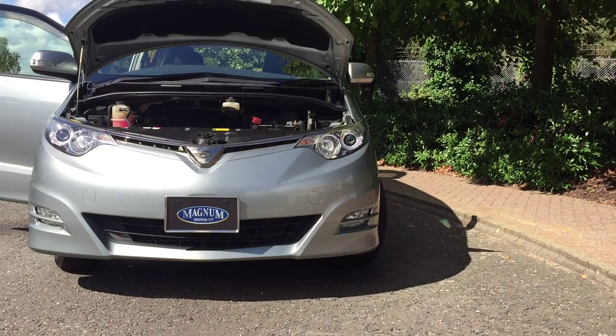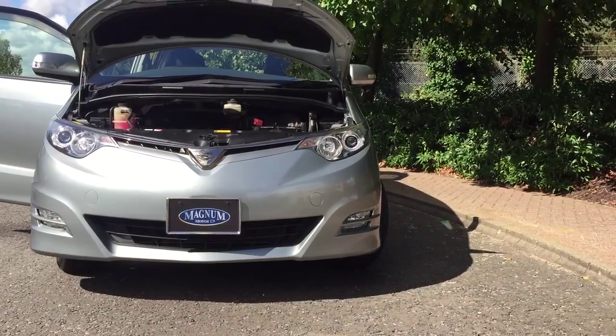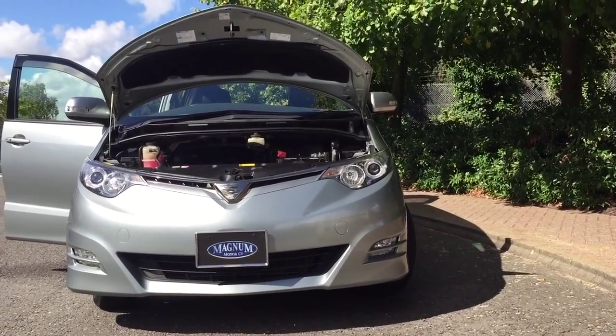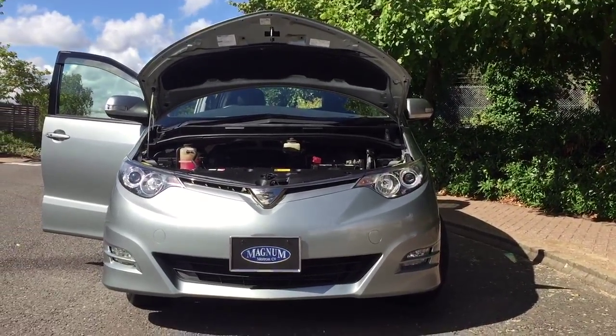This is Magnum Motor Company in Farnborough. We have a 2007 Toyota Alphard. It's based on the original Previa, and it's done 55,000 miles. It has a BIMTA-backed mileage guarantee plus full service history with this car.